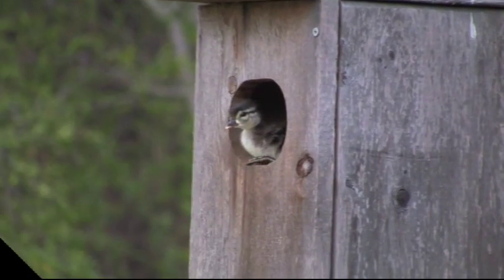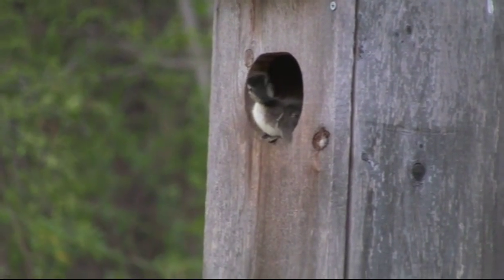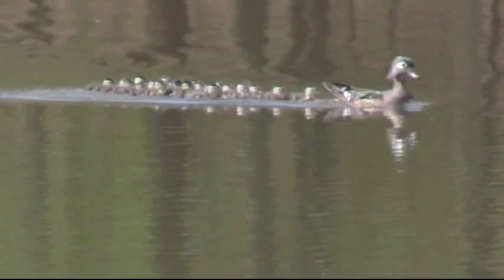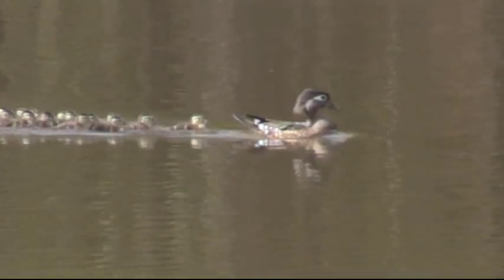Watch this little duck struggle. There he goes — now he begins his life. What an exciting time for a little duck. We take the three ducks and release them out onto the pond, and the mother comes back calling them and they join up with her. Their new life begins here at Studio in the Wild.